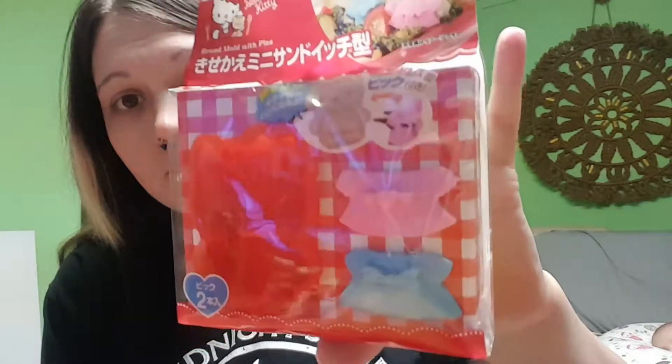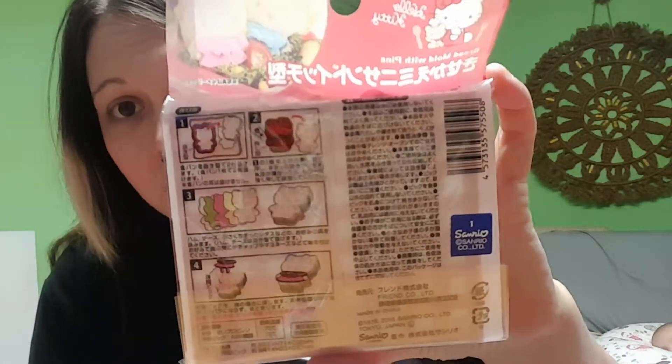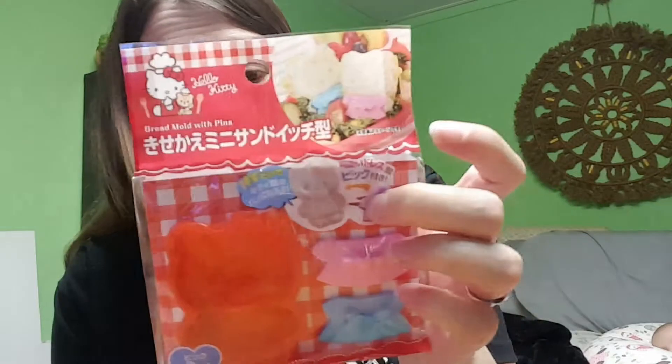So the first item we'll come across is a Hello Kitty sandwich maker. That's pretty cool — I might actually have to use that. You just make your sandwich, press it down, and you get a Hello Kitty design, and then you can dress her. That's pretty cool. I like that.